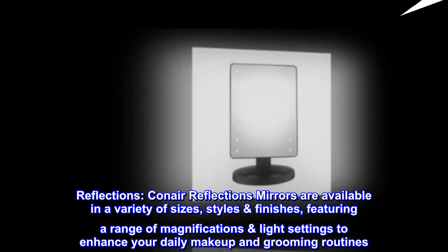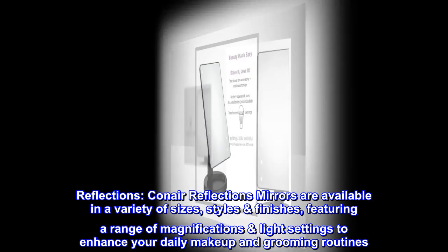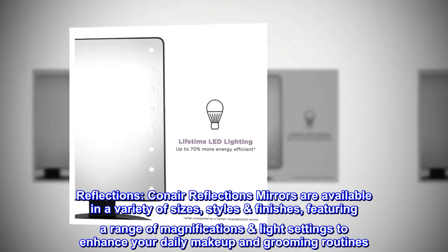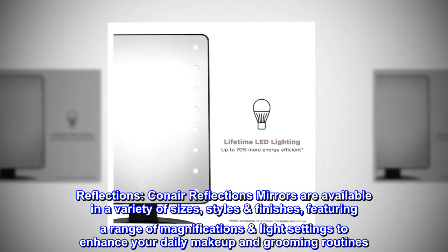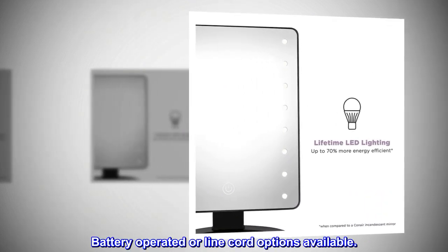Reflections. Conair Reflections Mirrors are available in a variety of sizes, styles, and finishes, featuring a range of magnifications and light settings to enhance your daily makeup and grooming routines. Battery-operated or line cord options available.